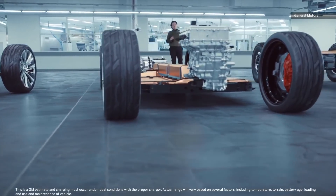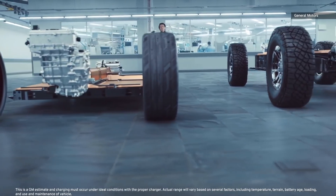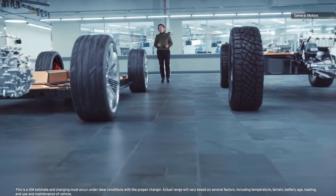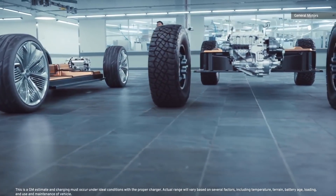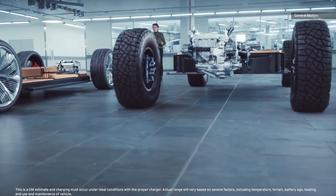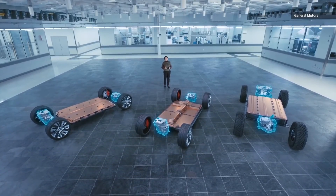As Doug Parks, GM's Executive VP for Global Product Development, explained last May, cell costs currently represent 80 to 95% of the battery's total price — a percentage which has risen in recent years from around 60 to 65% of the total cost — with casing, wiring, and other components representing the remaining production expenditure.